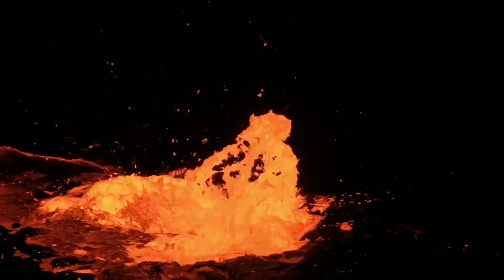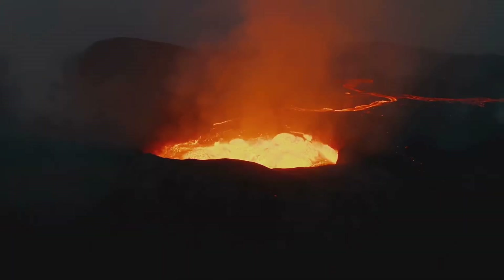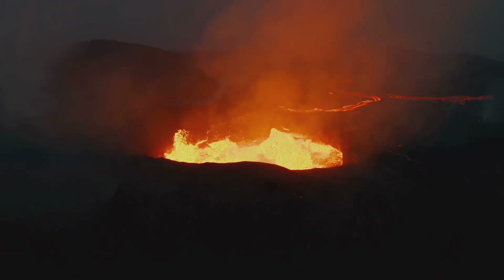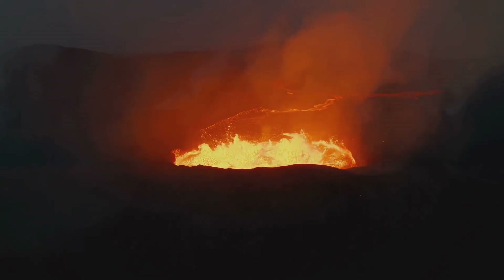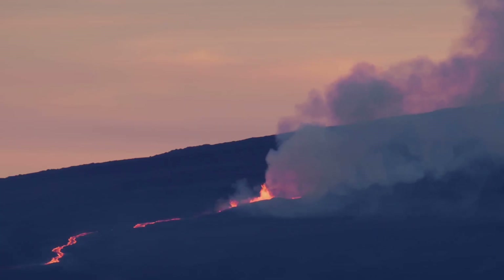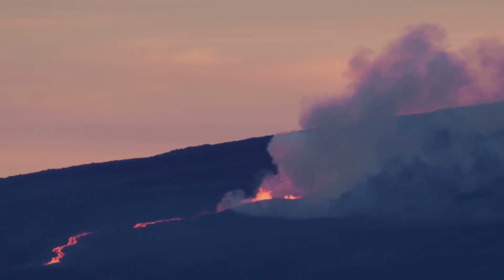Magma sees its chance and starts pushing upward, like a kid trying to sneak out of fifth period class. These weak spots are often at plate boundaries, like where the Pacific plate meets others in the Ring of Fire — that's where 75% of the world's volcanoes live. But some volcanoes, like Hawaii's, form over hot spots, where super hot magma punches through the crust like a blowtorch through butter.